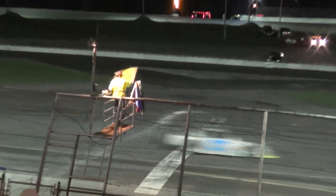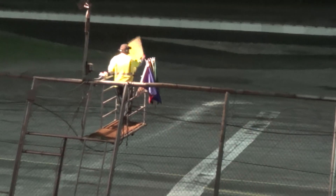Shatter waits in 4th. We've got caution — more debris. One of the corner cones, apparently.